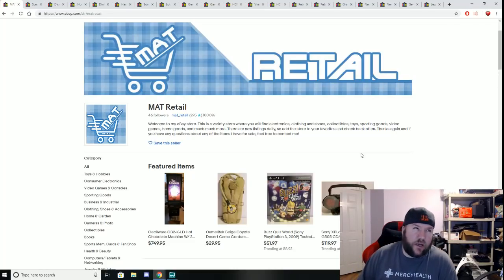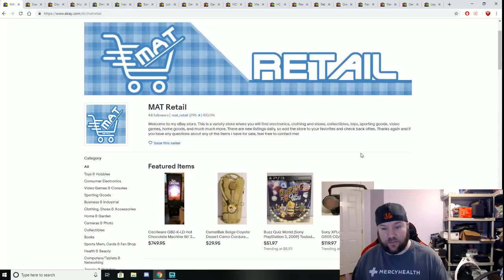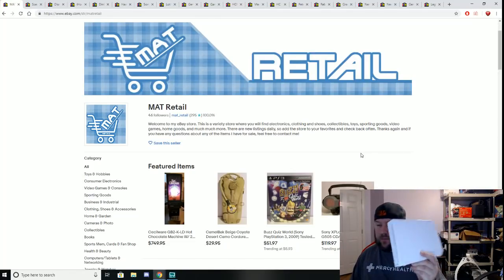Today me and my wife went to five thrift stores and at each thrift store I bought something, which is pretty uncommon for me. Typically if I go to multiple thrift stores I don't always buy something at every store, but today I actually bought something in every store, which is cool. Nothing too exciting, but to just get something is in my opinion a win at a thrift store.